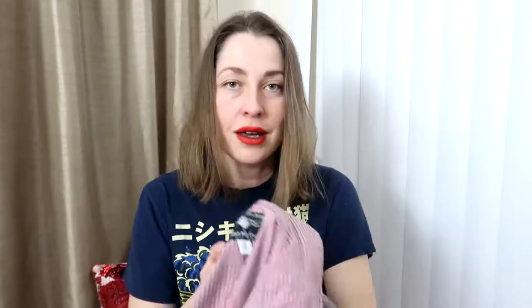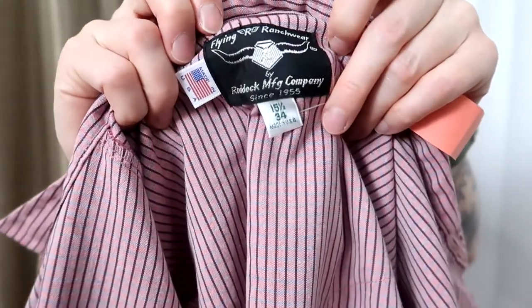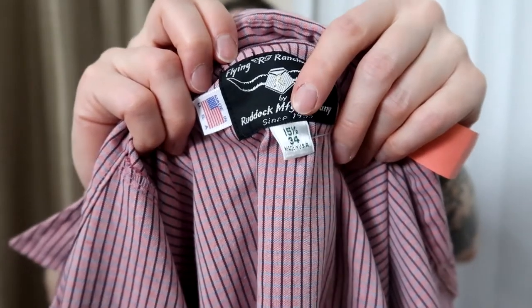The first thing I'm going to show you is this Flying Our Ranch, made in the USA. I love picking up pearl snaps because for me they move pretty quickly regardless of brand. I've actually never seen or sold this brand before, so I'm pretty excited. This is also the first one I've seen that does neck-and-shoulder to end-of-sleeve measurements — that's what that '34' is.